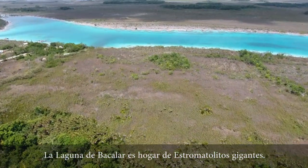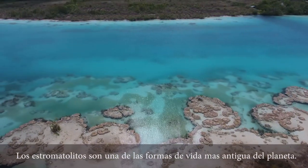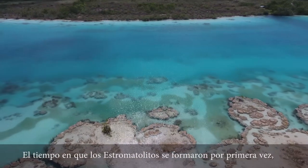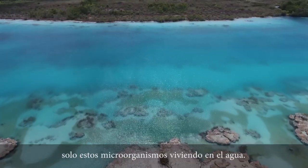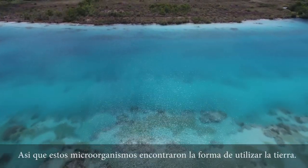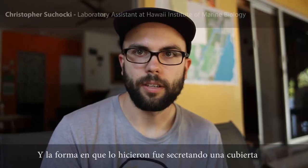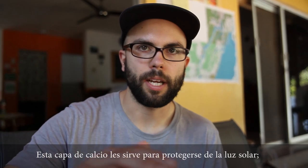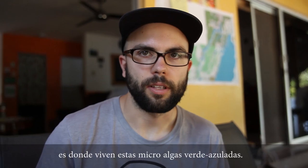Laguna Bacalar is home to giant living stromatolites, and stromatolites are one of the oldest forms of life on our planet. At the time that stromatolites first formed, there was nothing living on land — there was only stuff living in water. These guys figured out a way to utilize the land by secreting a calcium covering that makes them look like rocks, to protect themselves from sunlight. Just beneath that calcium coating is where the blue-green algae lives.